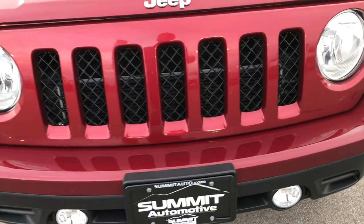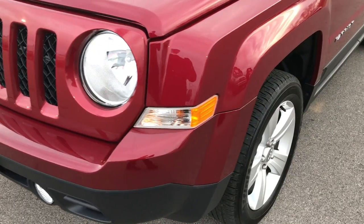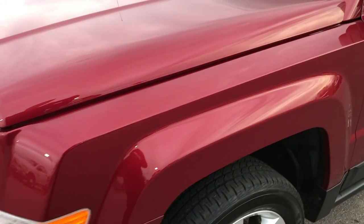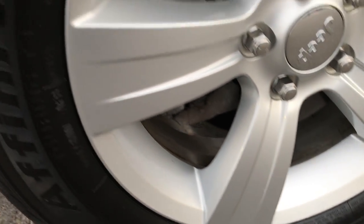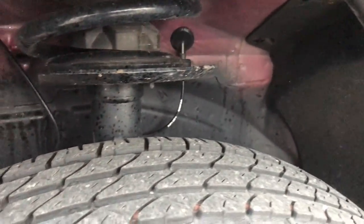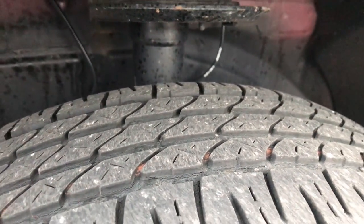From this HD video, you'll be able to tell that this Jeep is extremely clean all the way around. No dents, dings, or scuffs on the front bumper. It has factory alloy rims with no scuffs or scrapes on them, and Firestone Affinity tires — P215/60R17s with about half the tread left.